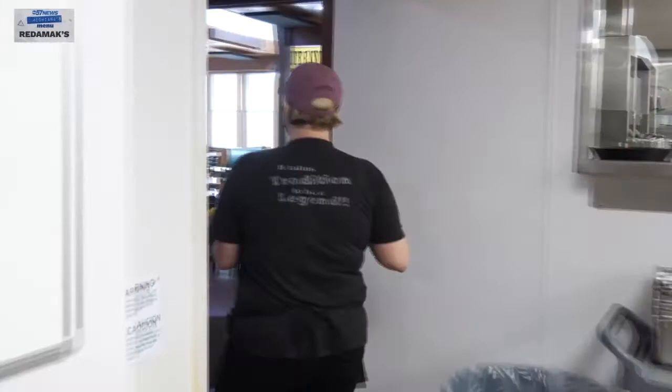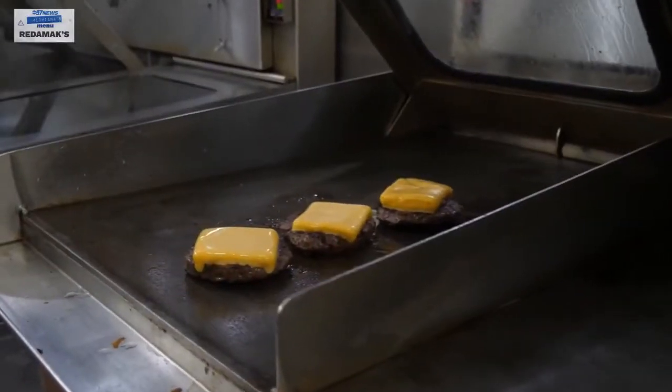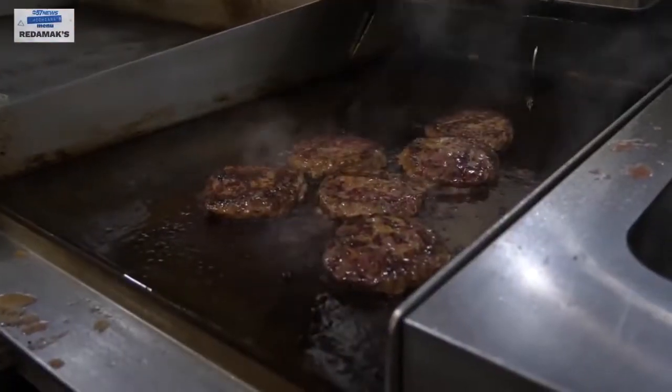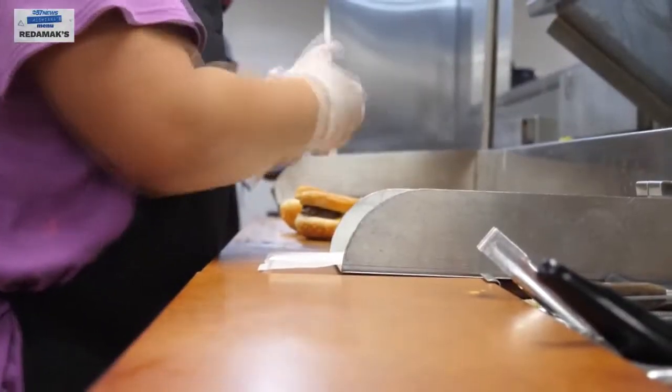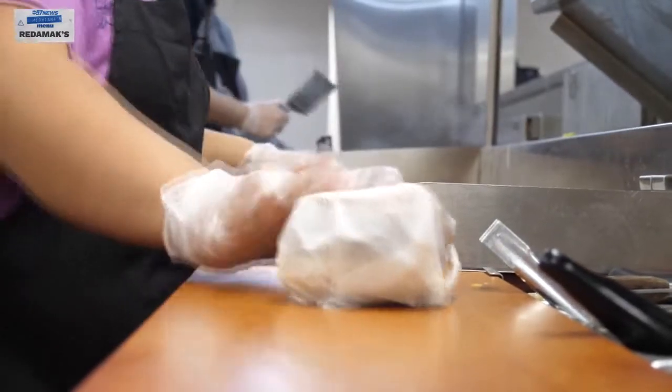People can taste the difference. There's that and the cheese. It is very tender when you bite into it. Of course, they put Velveeta cheese on it — it makes it really good. After cooking the burgers to juicy perfection, Greg shows me how to top it off. It might have taken a bit longer than the usual routine.